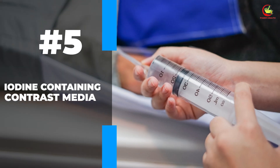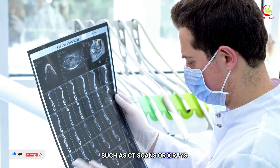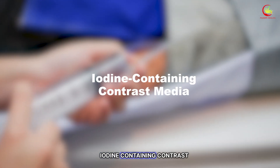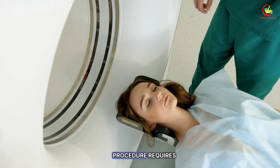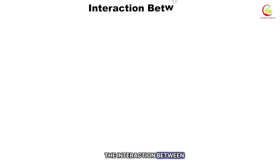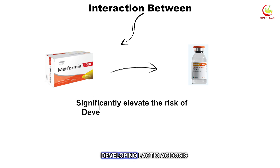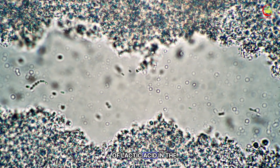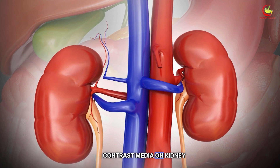Number five: iodine-containing contrast media. When undergoing medical imaging procedures such as CT scans or X-rays, patients are sometimes given a special dye known as iodine-containing contrast media to improve the clarity of the images. However, this seemingly routine procedure requires additional caution for those taking metformin. The interaction between metformin and the contrast media can significantly elevate the risk of developing lactic acidosis, a severe medical condition characterized by an excess of lactic acid in the bloodstream. The primary concern revolves around the effect of the contrast media on kidney function.